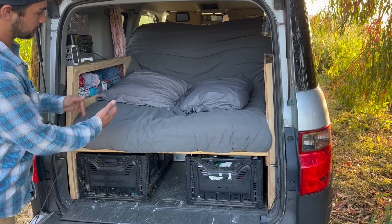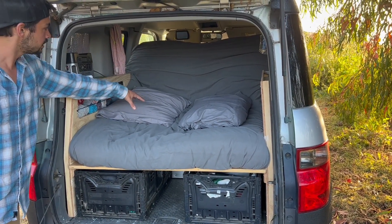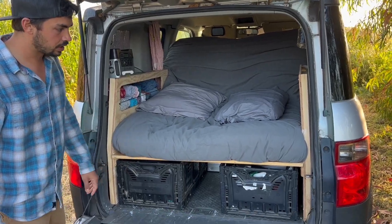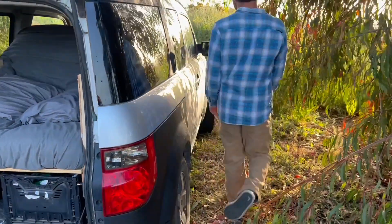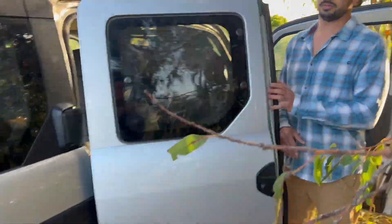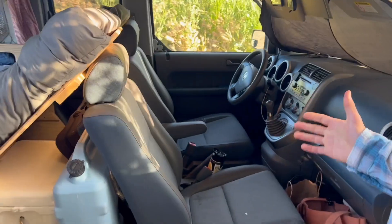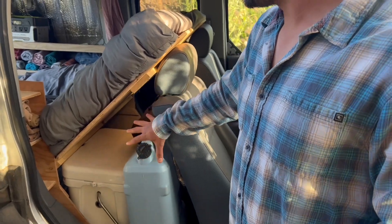So this bed has three sections. There's two flat ones here, and then there's also the one that's tilted up right there, so it's kind of in recliner mode right now. And then there's storage underneath. But let's go around the side so that you can see what it looks like from the front. This is what it looks like when we're driving. This space under here can hold a whole lot of stuff.